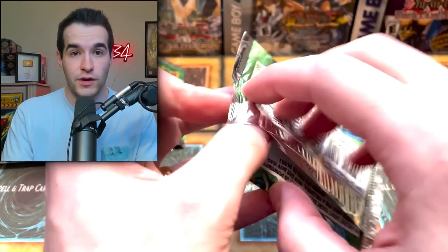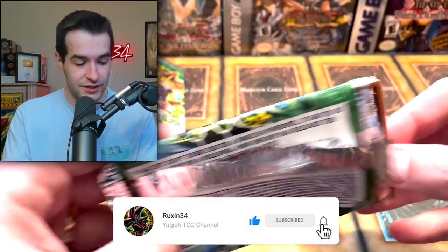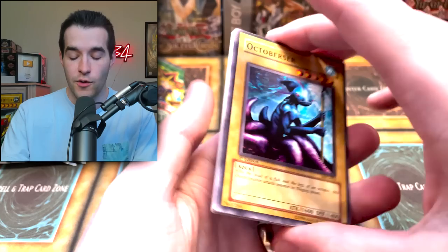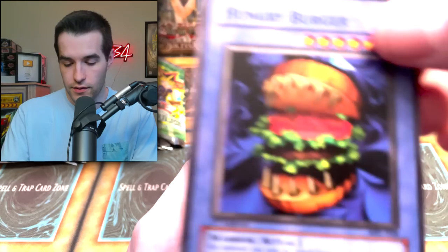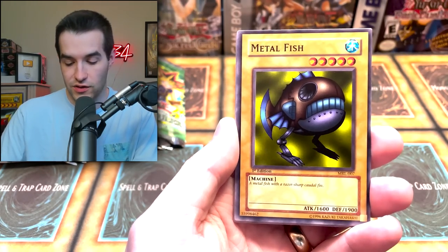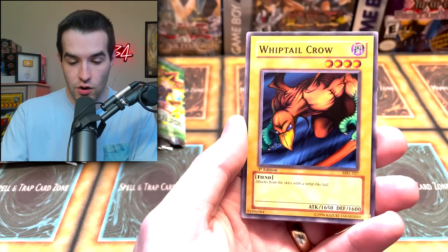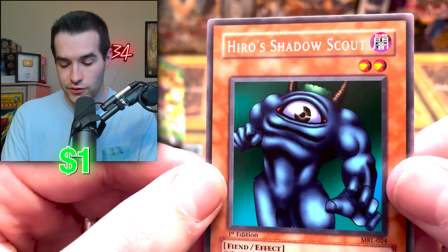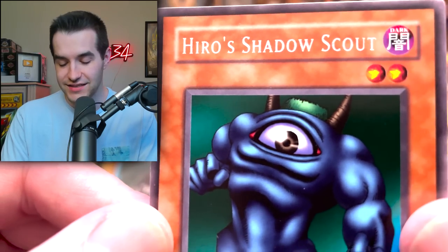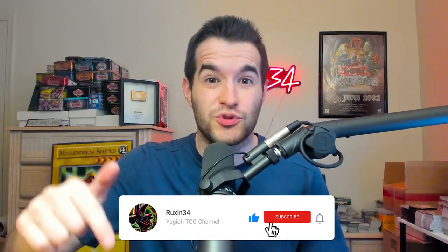I don't know how many packs we're in, but already a pretty fun opening. If you guys are enjoying these old first edition packs, go ahead and like this video and subscribe for more content like this, because we are always trying to open this stuff — it's very difficult sometimes to find. We've got an Octoburster, Hungry Burger, Commencement Dance, Metal Fish, Queen Bird, Mystic Plasma Zone, Whiptail Crow, Performance of Sword, and Shadow Scout. 50% of you guys are not subscribed according to this graph, so make sure to subscribe for more.